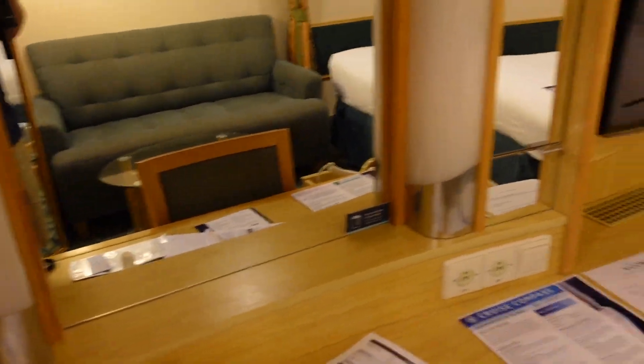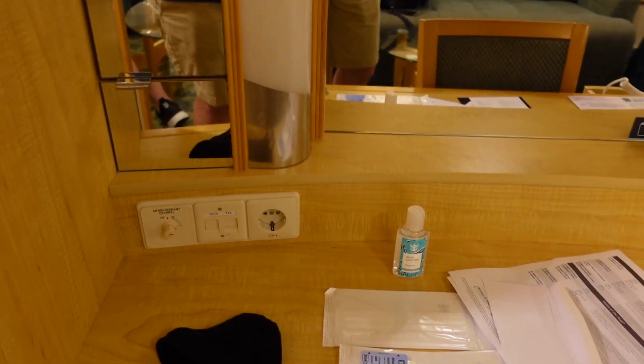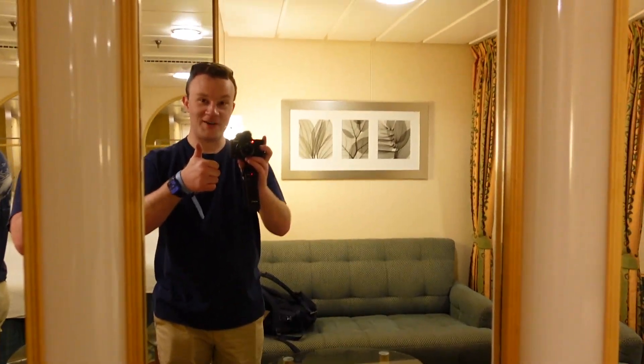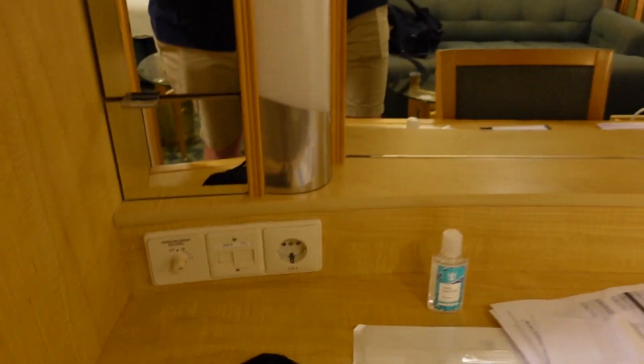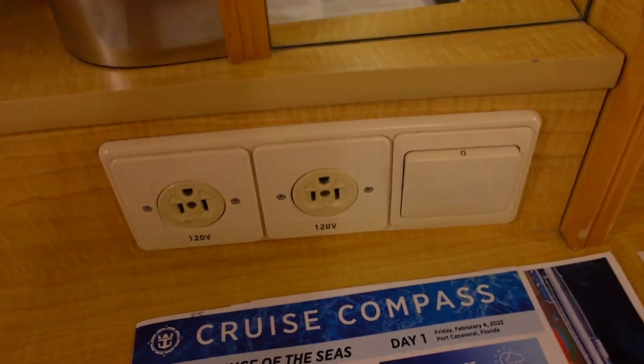We got a pretty good desk space here too as well. Not that we really need too much of it, but a lot of desk space. And you got a pretty good sized mirror. You got a couple outlets right here — we got two. A decent sized TV, you got the remotes.